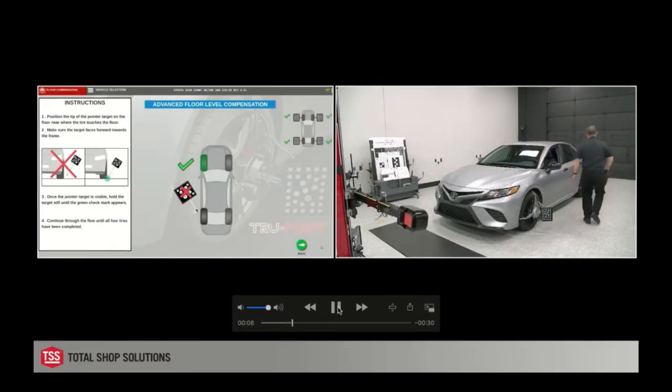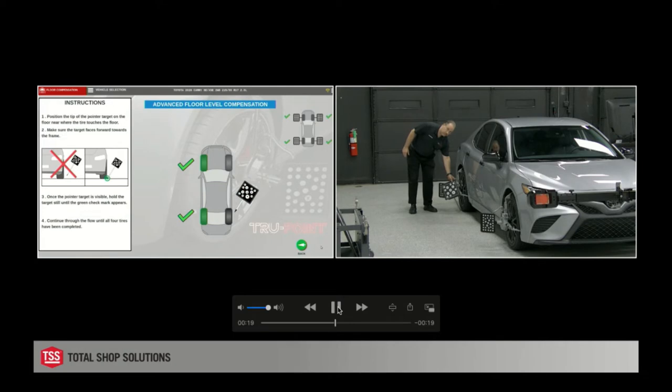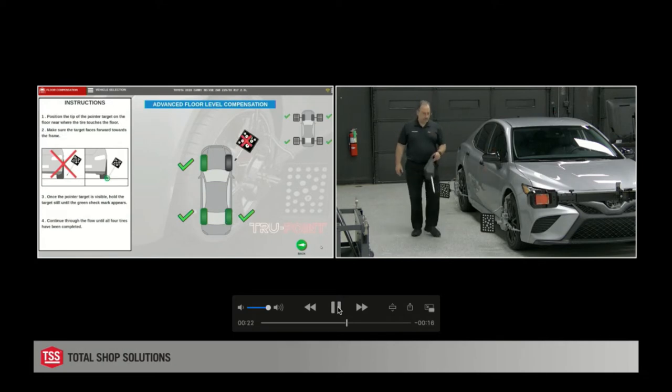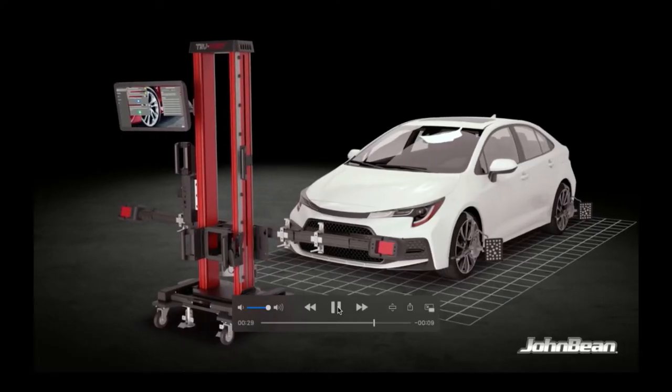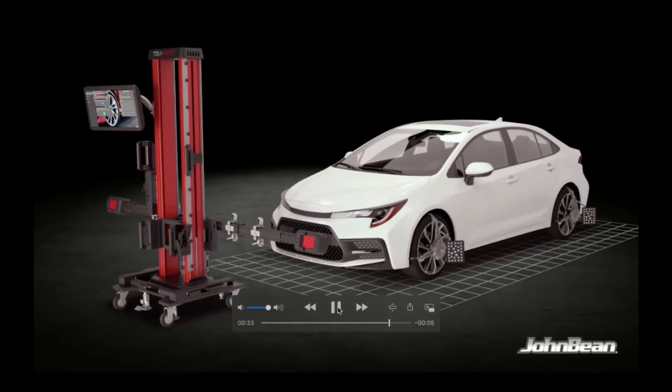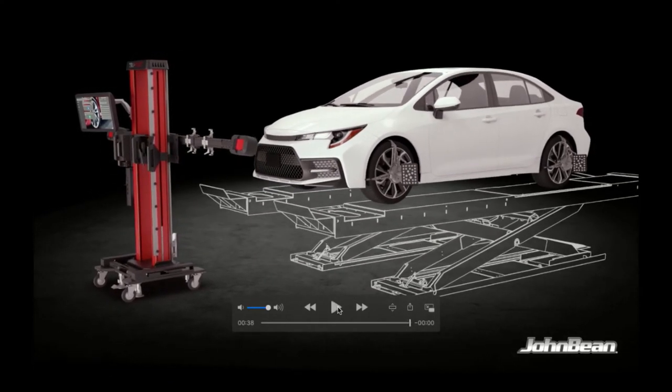We take the pointer target and touch it around the four contact patches of the vehicle sitting on the floor. As we go around the vehicle, we model the floor to see the vehicle's pitch and roll. There are two things in the concrete world: floor flatness and floor levelness. Concrete workers are taught an eighth of an inch per foot for drainage — over 6 meters that's a significant drop. Even on an alignment rack, we can compensate, measuring off the surface the vehicle is on and placing the target in the exact placement it needs to be.